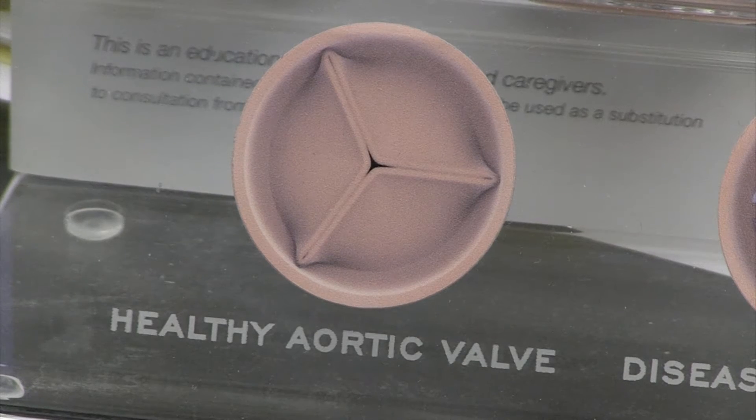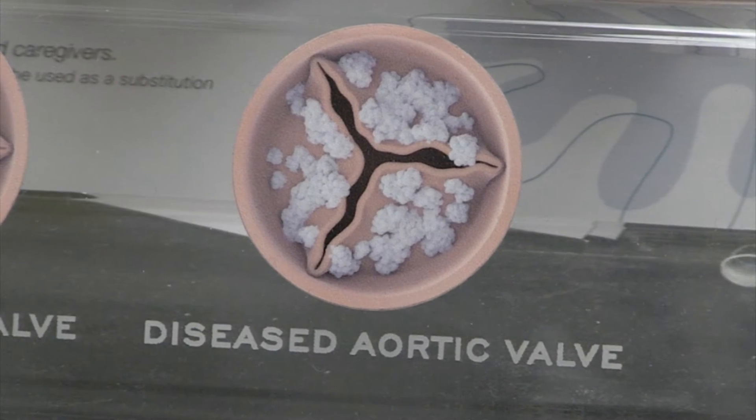Aortic stenosis is a very common condition, especially in our elderly patients. It's a disease of the aortic valve which many of us get as we get older, and the valve malfunctions as it deteriorates and no longer opens or closes properly.